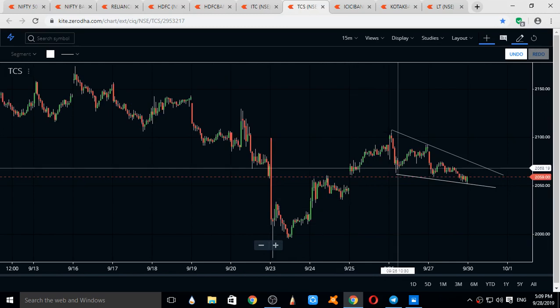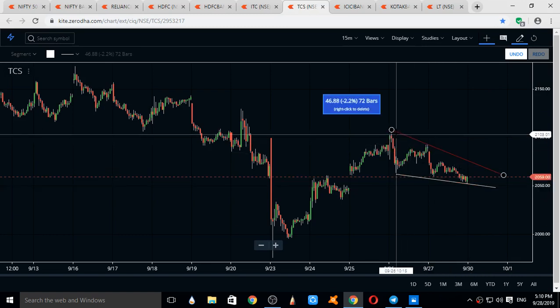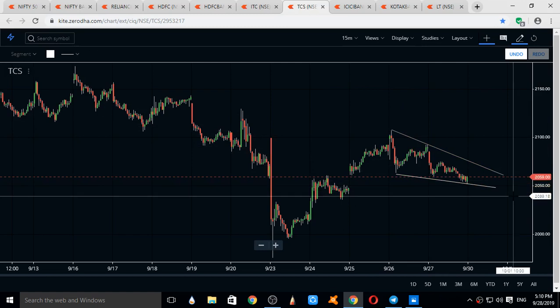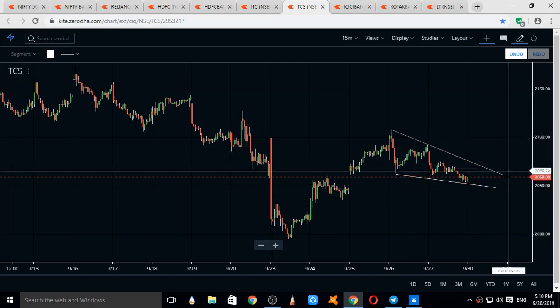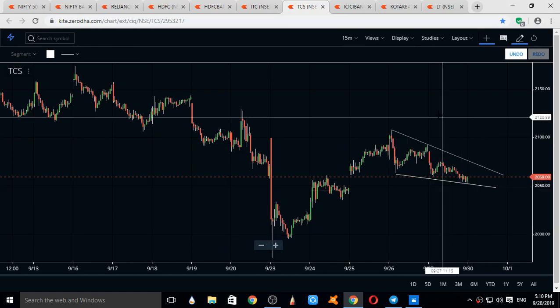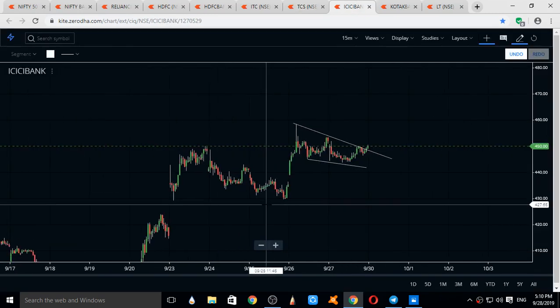TCS is moving in a triangle-like pattern — A, B, C, D, E — and it can break to the upside at any time, or it can also break to the downside till 2000. Current supports for TCS are 2050, 2035, and 2000. Resistances for TCS come at 2075 and 2100.